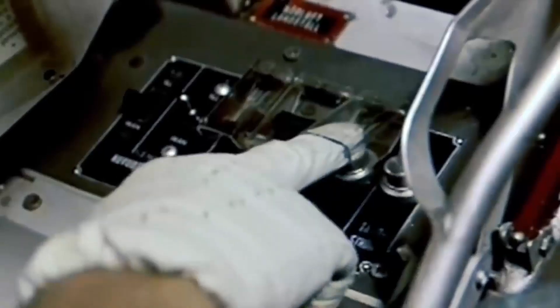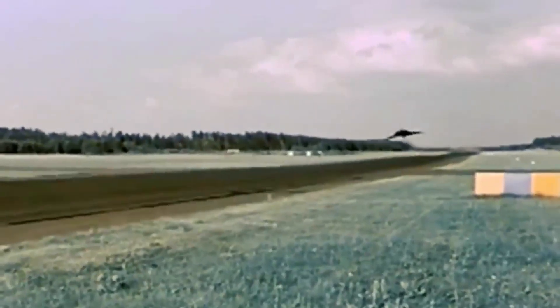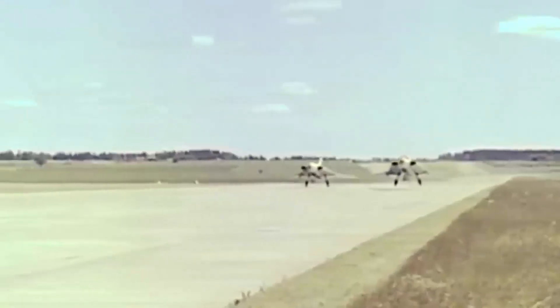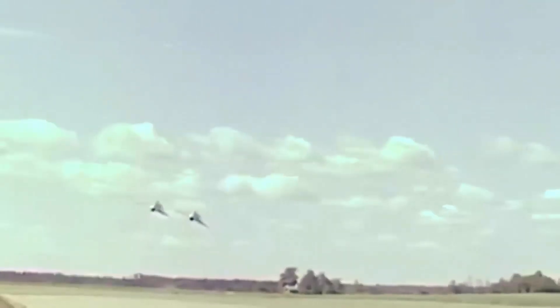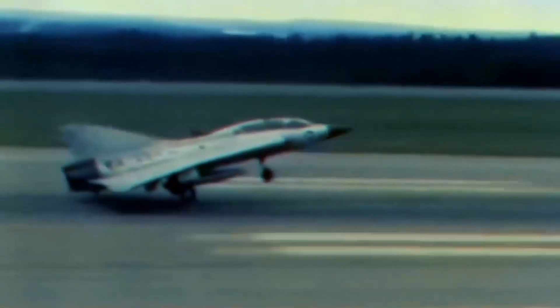Three years later, the first full-size Draken conducted its maiden flight. The first prototype of the SAAB-35, equipped with an afterburner, successfully completed its first flight. However, an intensive flight test program was required to fully define the aircraft's exceptional speed, range, and complex systems. The second prototype, also equipped with an afterburner, unintentionally broke the sound barrier while climbing.